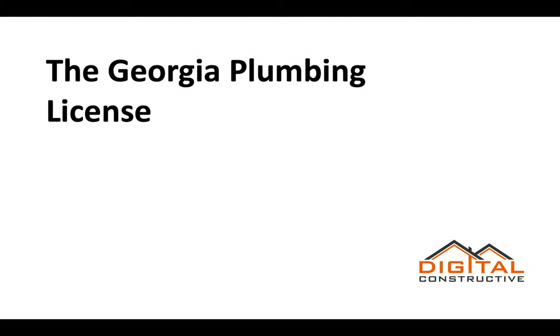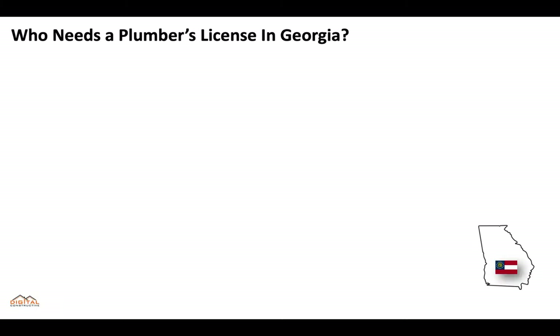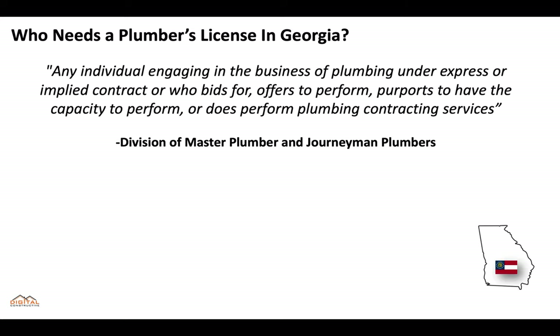Welcome to digitalconstructive.com. In this video we're going to be taking a quick look at the Georgia plumbing license. In the state of Georgia, any individual engaging in the business of plumbing under express or implied contract, or who bids for, offers to perform, purports to have the capacity to perform, or does perform plumbing contracting services, is going to need to be licensed. This is straight from the division of master plumber and journeyman plumbers.